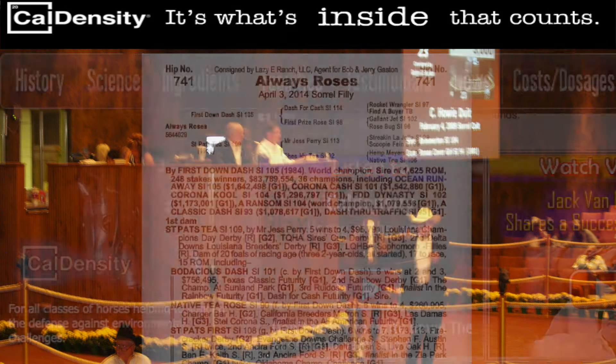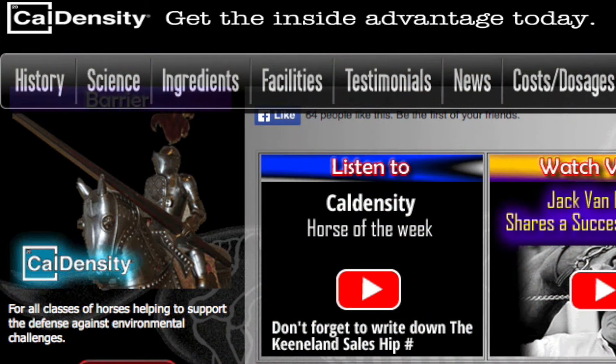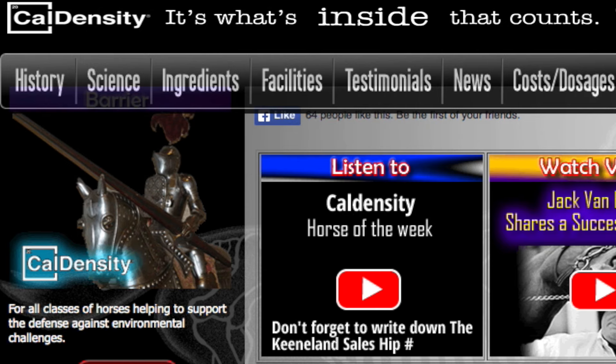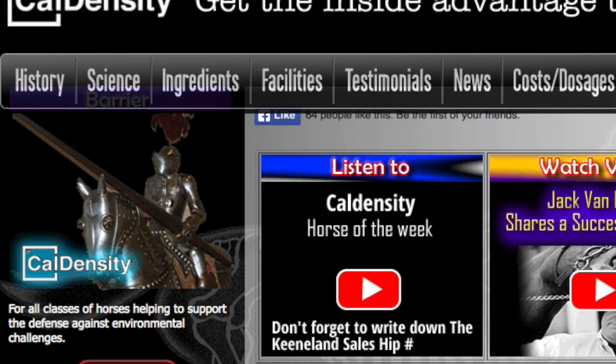See it for yourself — the special qualities that Caldensity Fed Horses offer with clean radiographs, conformity, bone density, and attitude. Veterinarians can prove it, and horsemen can see it. Caldensity! Visit them on the web at caldensity.com.